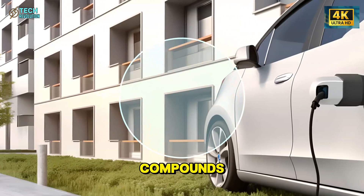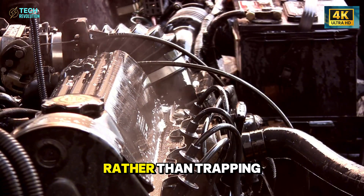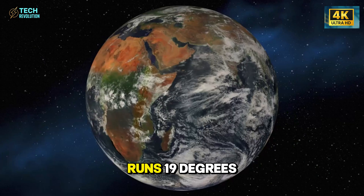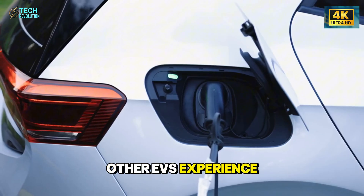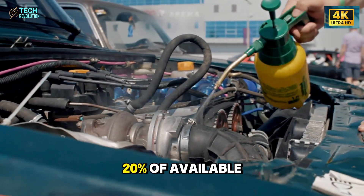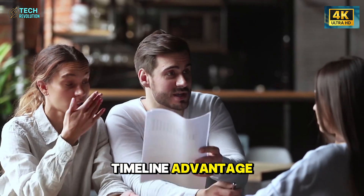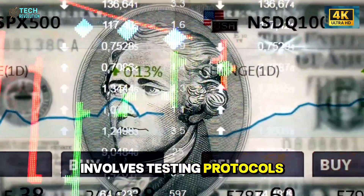There's a thermal advantage here that compounds with everything else. External rotor motors dissipate heat from the outer surface directly to airflow rather than trapping it inside an enclosed housing, combined with the battery enclosure's superior thermal conductivity. The entire propulsion system runs 19 degrees Fahrenheit cooler under sustained high-power conditions. Other EVs experience thermal throttling after 90 minutes of highway driving in hot weather, losing 15 to 20% of available power. The Model 2 maintains full power for the entire journey. But the battery cell integration is where Tesla's timeline advantage becomes mathematically impossible for competitors to overcome — and the reason involves testing protocols that can't be rushed.